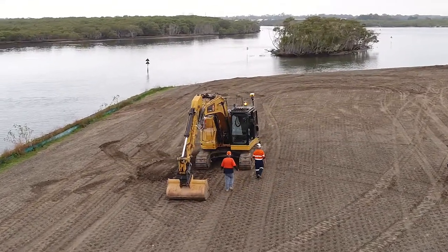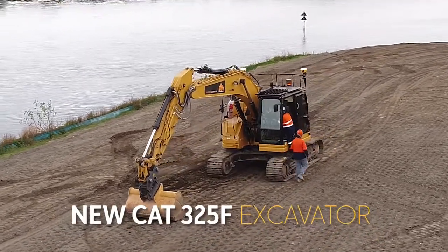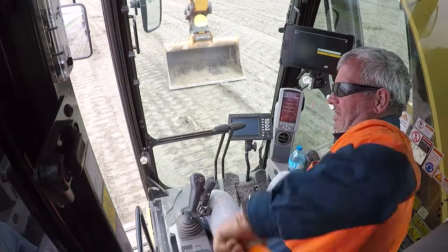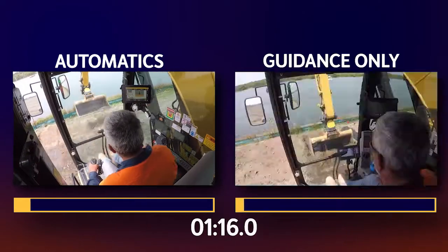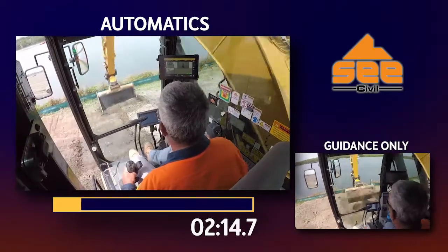C-Civil gave us the keys to their new CAT 325F excavator, so we fitted it out with the Trimble Earthworks automatic system side-by-side with the existing Trimble guidance-only system. C-Civil's best operator had a quick familiarisation with the automatics system and we headed off to pull a continuous batter on their Sanctuary Cove site.